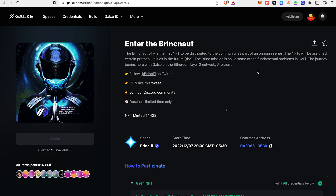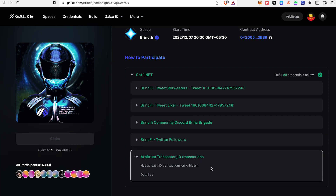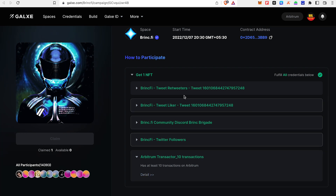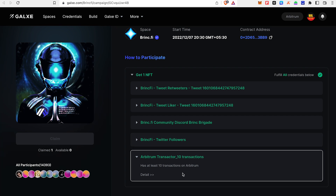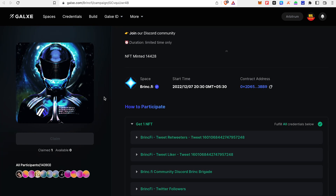I have already claimed and completed this task automatically. It's easier to follow and repeat tasks. The main task is to complete at least 10 transactions in Arbitrum — I have already completed this task. The first NFT to be distributed to the community is part of an ongoing series. The NFTs will be assigned to certain protocol utilities in the future to be announced.